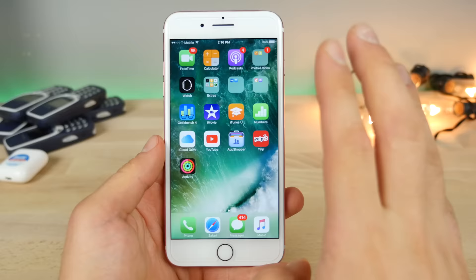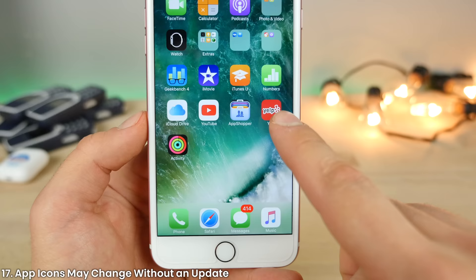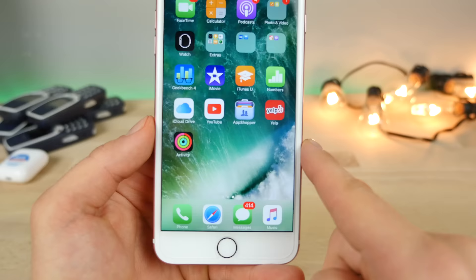If you update to iOS 10.3, don't be startled if you see an app one day and it looks different the next day with a different app icon. Apple has given app developers the power to change your app icons over the internet without necessarily needing to push an update. Some app icons may change regularly depending on the season, the holiday, or so on.